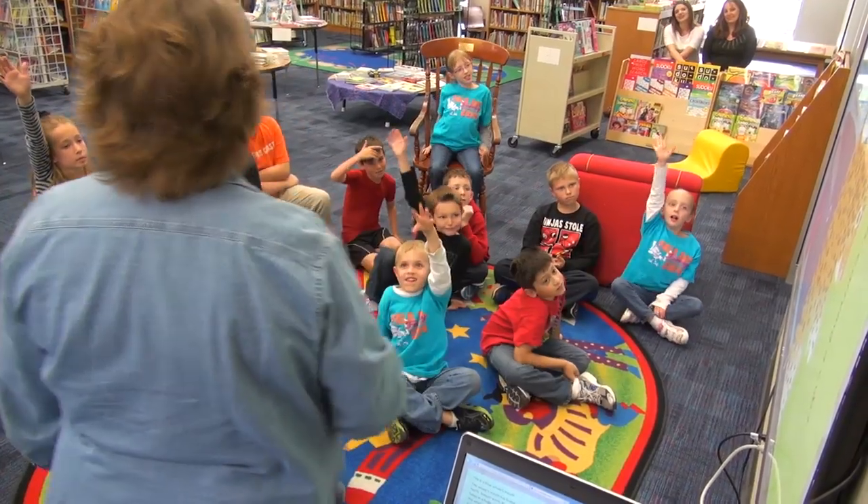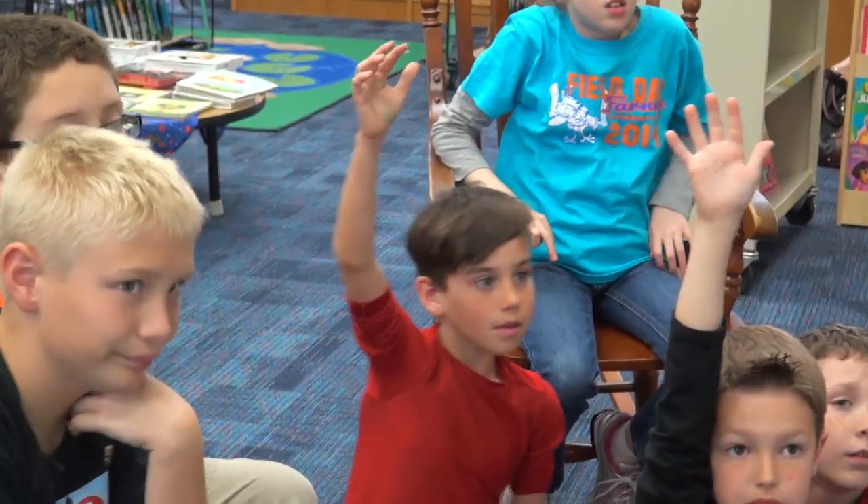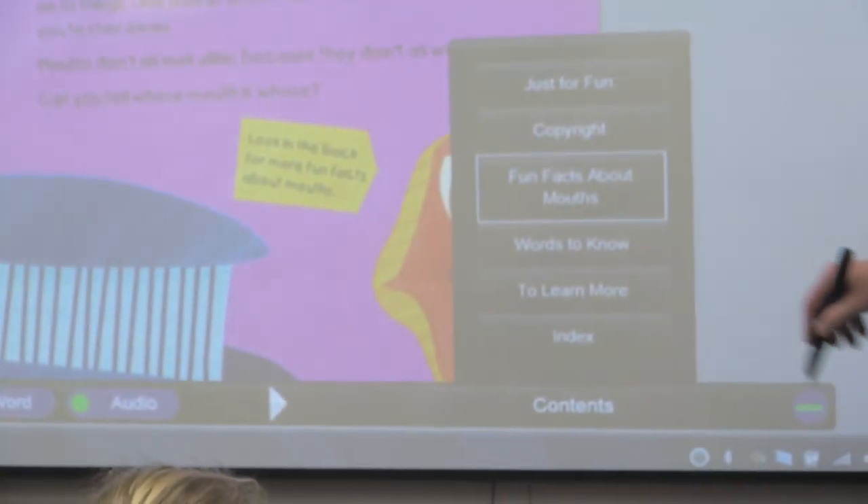The thing I like about Capstone Interactive Library books is that if we put a book into a lesson plan, every teacher can use it at the same time. It is simultaneous access, so I have several series in the library.